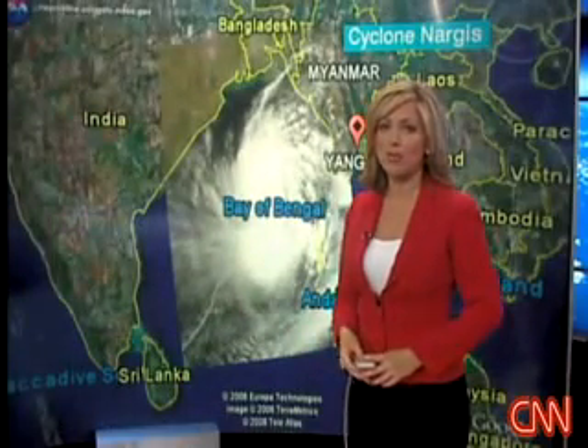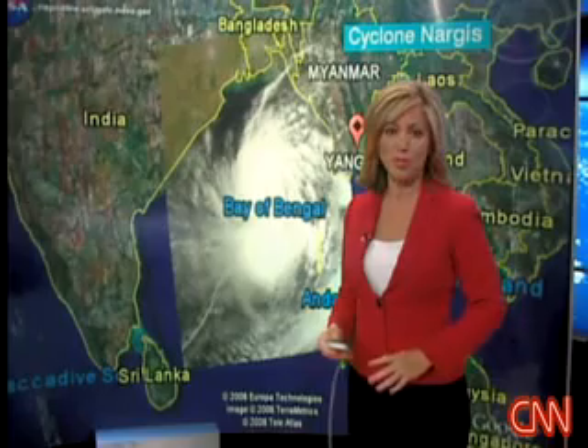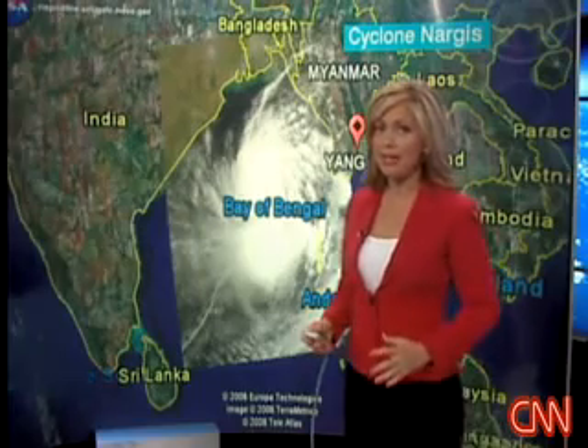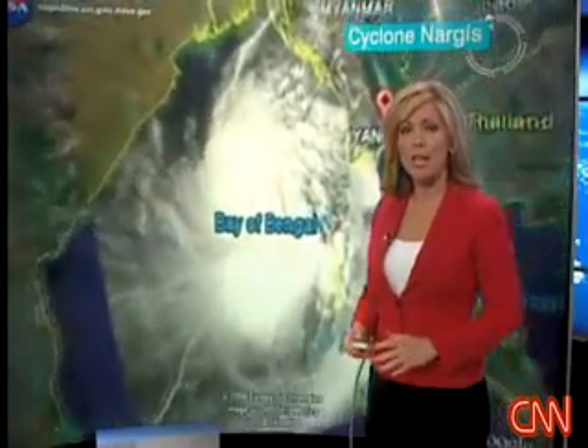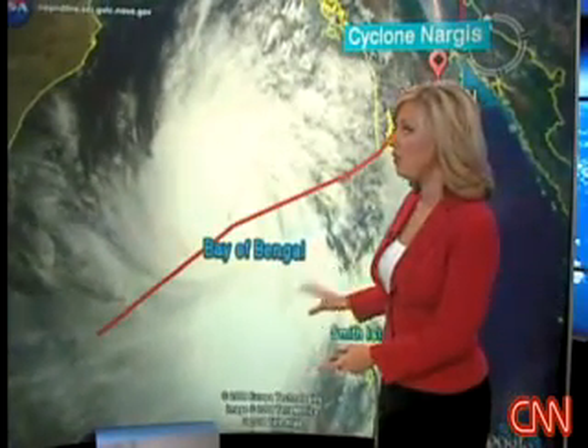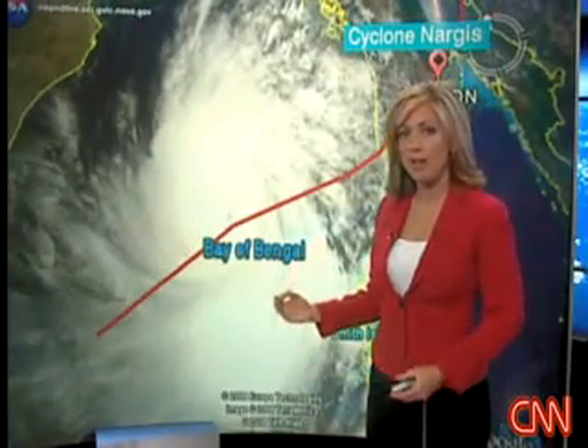It's not unusual for a tropical cyclone to form in the northern Indian Ocean this time of year, but Cyclone Nargis will be remembered as one of the region's most deadly storms. When low pressure formed in the Bay of Bengal on April 27th, conditions were ripe with warm waters and very low vertical wind shear, creating an environment ripe for development.